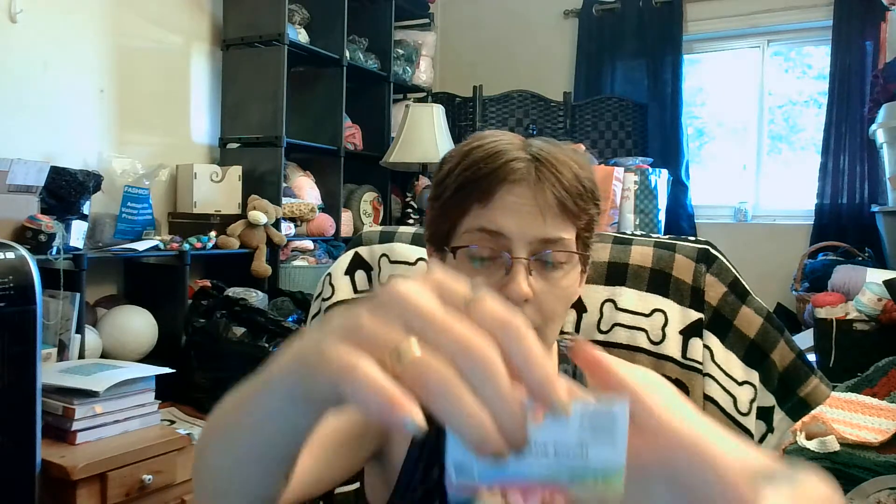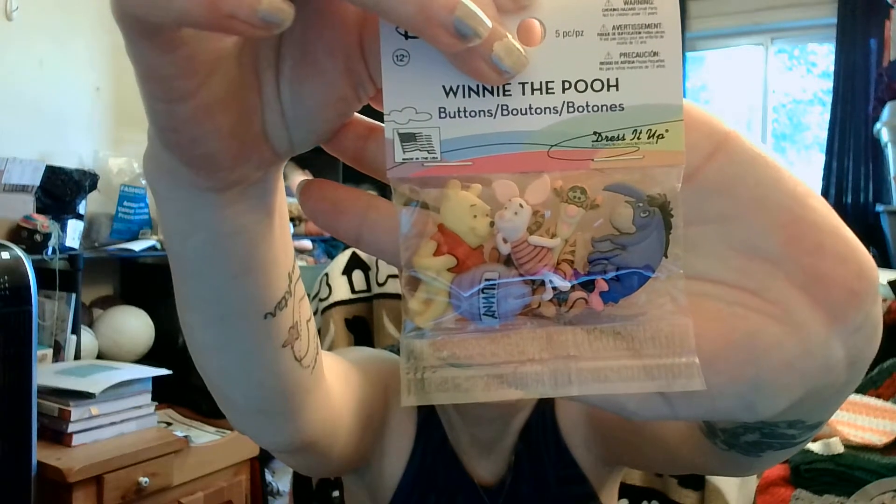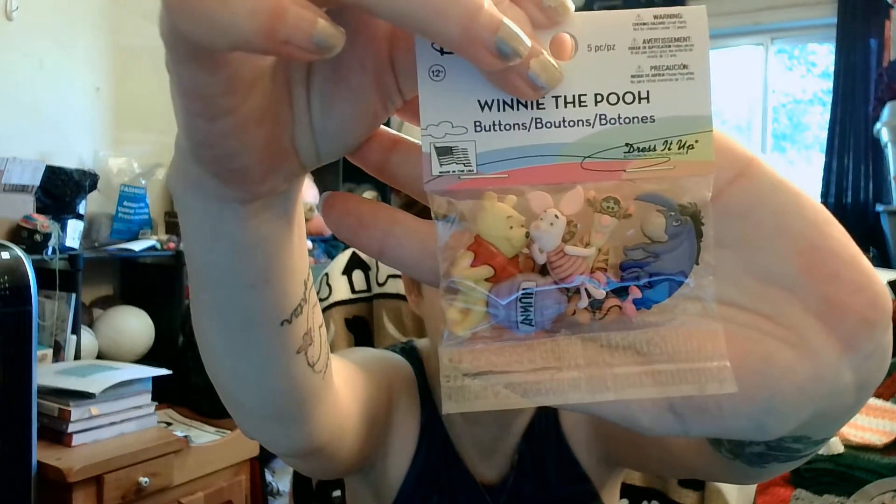She also sent me these really, really cute buttons — if I make a sweater or something like that for Liliana, I could put these on. They're Winnie the Pooh buttons and it's got Eeyore, Tigger, Piglet, Winnie the Pooh, and the little honey button. I think they're adorable. They'd be nice on like a sweater or something.